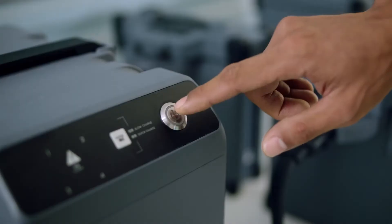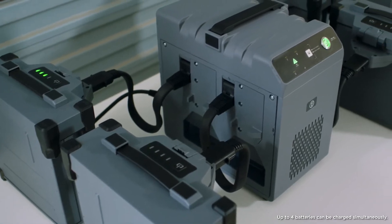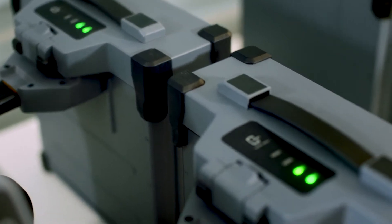A new battery management system and a 2,600-watt four-channel intelligent battery charger increase charging cycles by 100%.